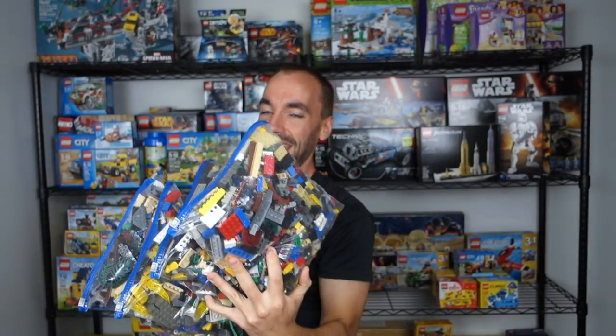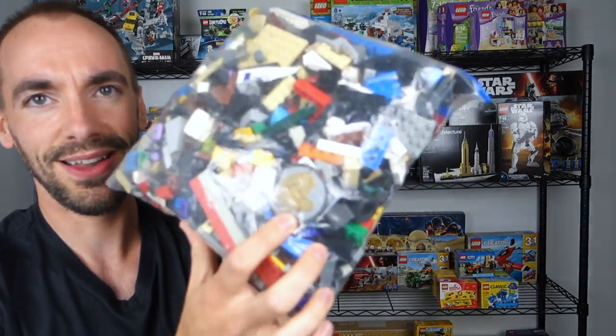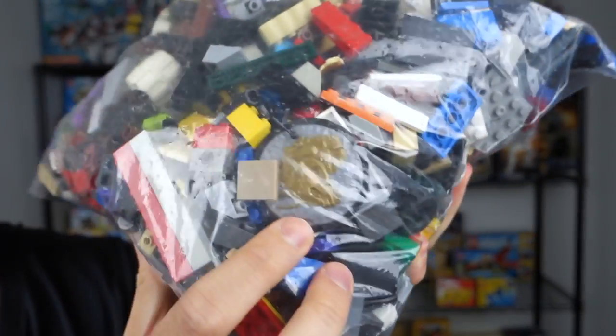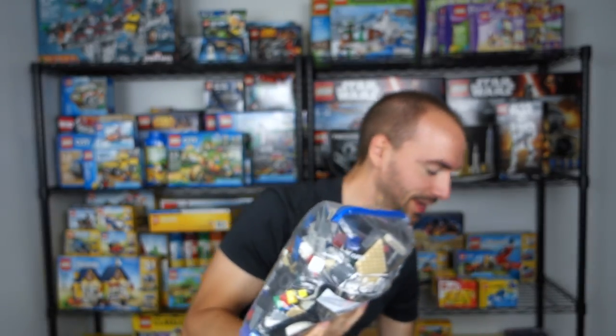I am completely stoked about this. I have a lot of work to do to go through these, because there are definitely some non-LEGO pieces in here. You can see right there — as far as I know, and I've been wrong before — but that's not LEGO. There are just a lot of little different things in all of these.